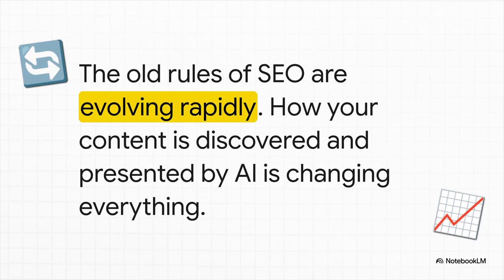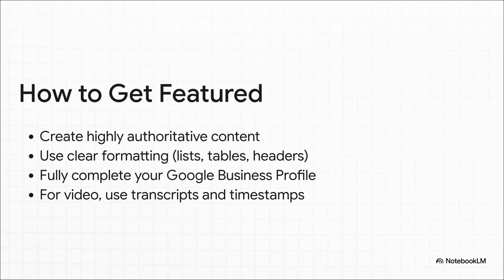Just having a website is no longer going to cut it. But it's not hopeless — there is a new way forward. If you want the AI to feature your content, it has to be super authoritative and really well-structured. That means using clear formatting like lists and tables. For local shops, your Google business profile has to be perfect. And for videos, transcripts and timestamps are now absolutely critical. Basically, you have to make it incredibly easy for the AI to understand and, most importantly, trust your information.